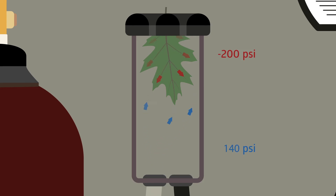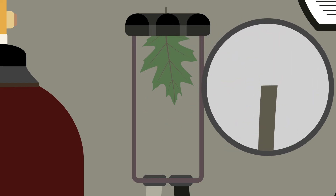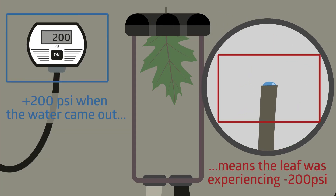The negative pressure is still keeping the water inside of the leaf, but now the positive pressure is trying to push the water out as well. First, the negative pressure is winning and the water stays inside the leaf — until the positive pressure becomes equal in magnitude to the negative pressure inside the leaf. At that point, the water is able to leave the leaf and we can see it pop right out of the petiole. We watch the petiole as the pressure builds, and at the exact moment the water comes out, we write down the pressure readout from the gauge.